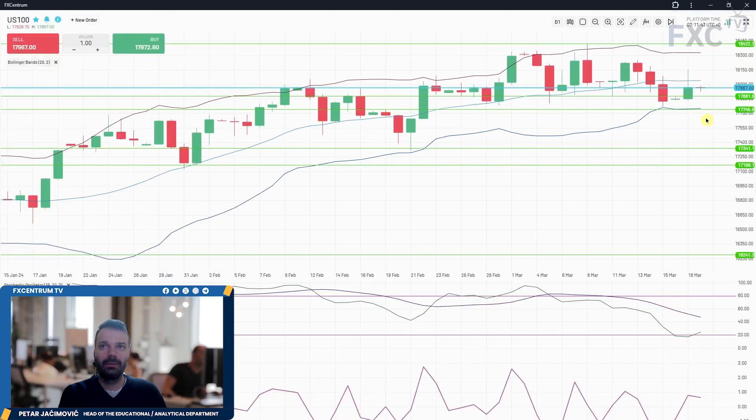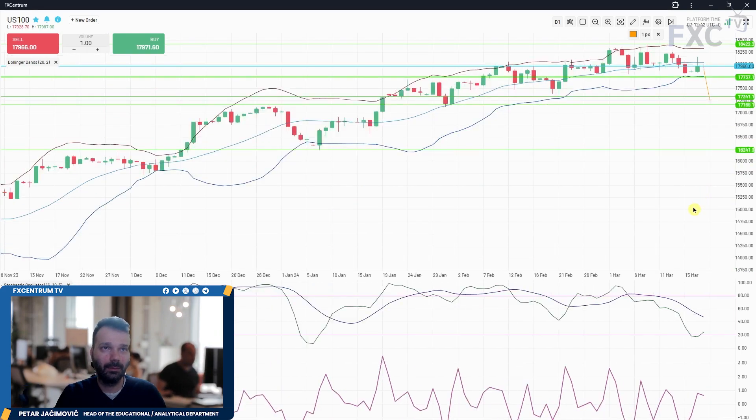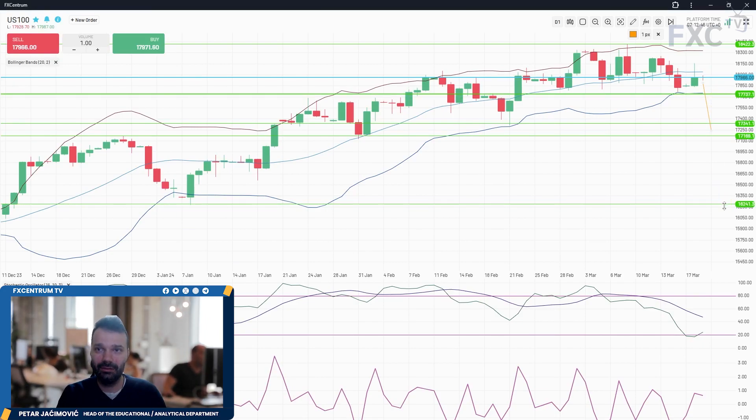On the US 100, buyers attempted to push higher but there was a rejection of the middle Bollinger Band set at 18,050. Yesterday's close was in the middle of the range — a sign of weakness — right around that middle Bollinger Band. Volatility is still contracting and we have a sideways Bollinger on the daily. The slow line is clearly sloping downside on the stochastic. A downside break of 17,737 could lead the US 100 lower towards 17,340 and 17,170, and if there's a bigger drop, the 16,240 level can come into play.